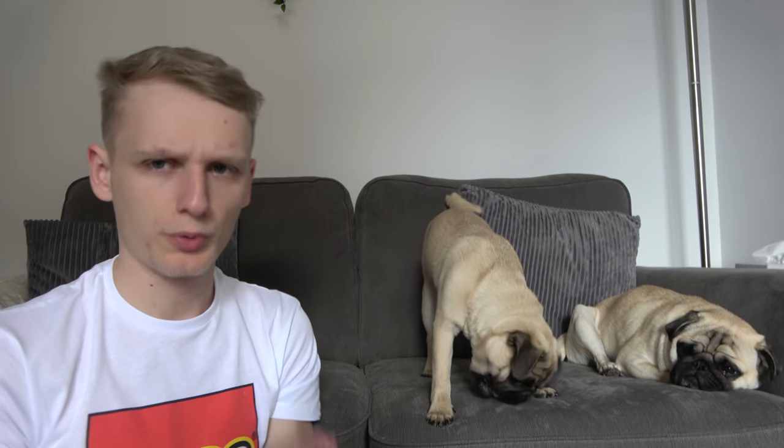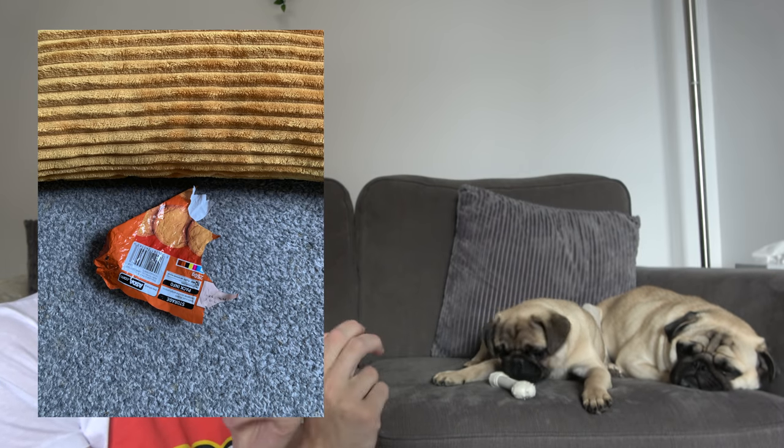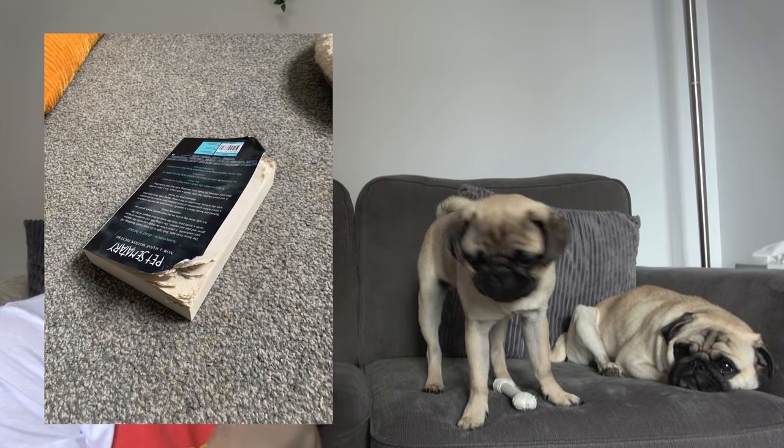They still managed to drag off a bag from behind the sofa and dragged it out. Winston dragged everything out of the bag. There was a full packet of biscuits unopened — they managed to open them and then eat them all. They also managed to pull out a load of books and start eating a few of the pages. So yeah, they can't really be trusted.